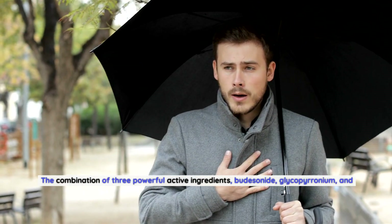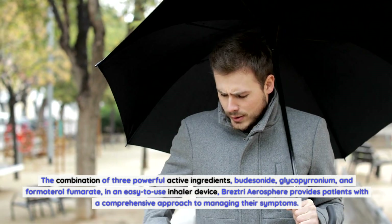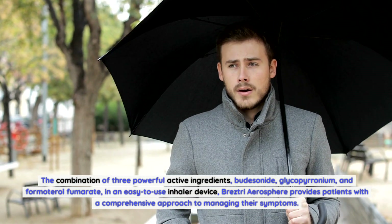The combination of three powerful active ingredients — budesonide, glycopyrronium, and formoterol fumarate — in an easy-to-use inhaler device, Breztri Aerosphere provides patients with a comprehensive approach to managing their symptoms.